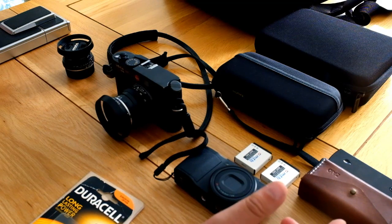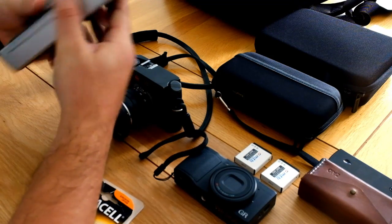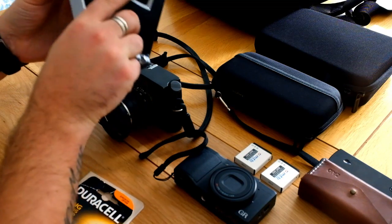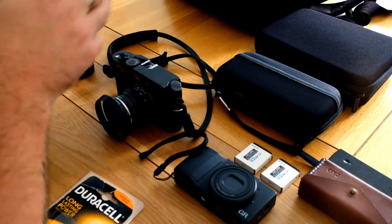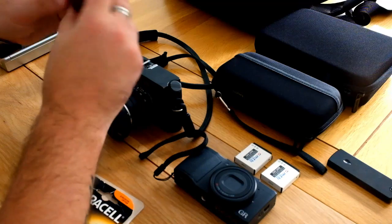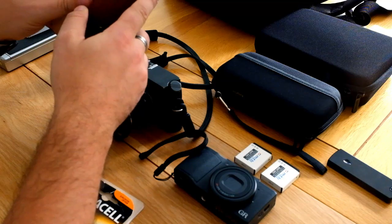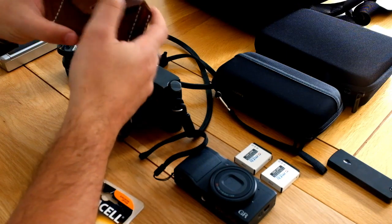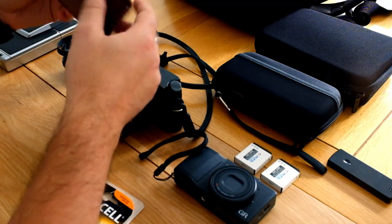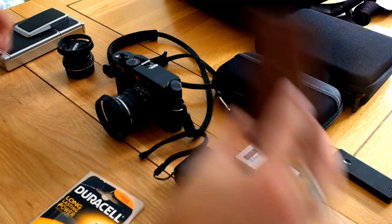The other camera I'm taking is my Polaroid SX-70 — lovely thing that it is. I'll take that for instant photos. I've also got my little film pouch, though I don't think that's necessarily what I'll be using in terms of film. I'm not going to be taking a lot since there are plenty of places to buy film in Japan, just enough to last me a day or so in case I don't get to a camera shop straight away.